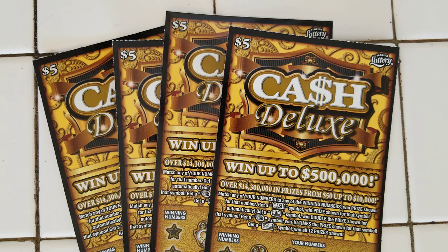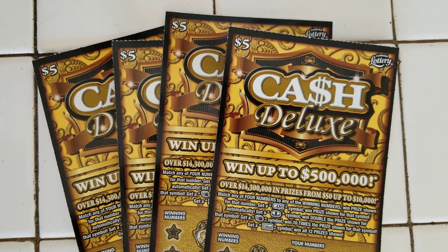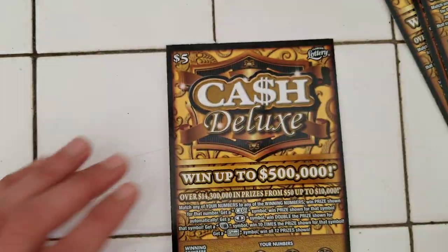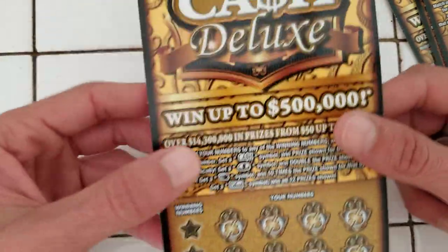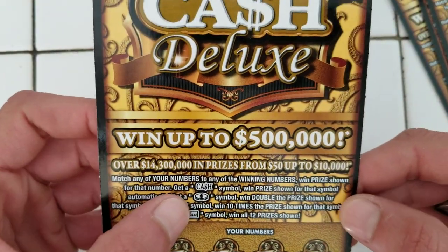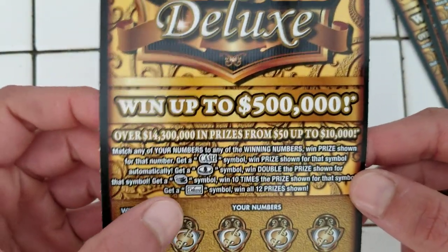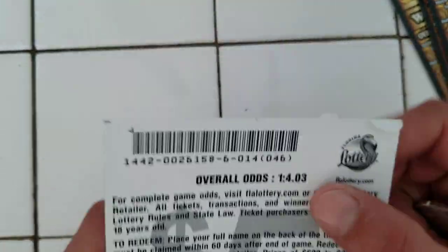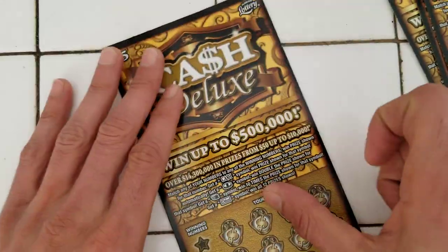Where's my coin? Got my coin. Sorry guys, I'm a mess. So here we go, we're $20 in. Let's see — I got tickets $14 all the way to $17. We're looking for cash for the win, a coin for the double-up, stack a coin for 10 times, and a deluxe for win all symbol — you win all 12 prizes. Odds are $4.03.